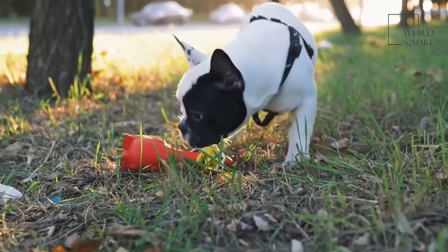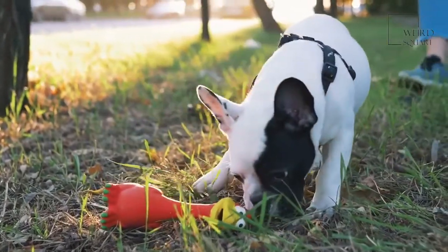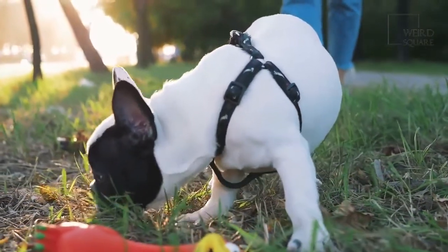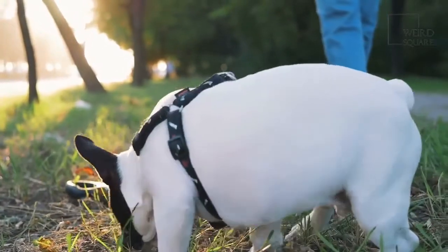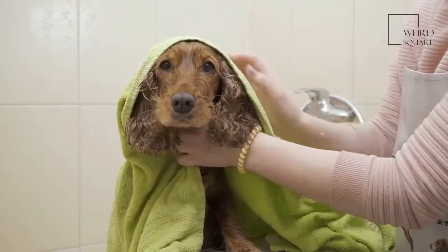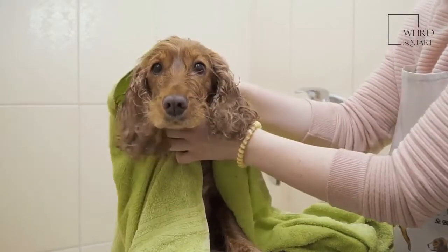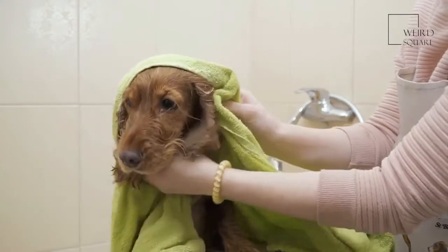Before keeping any pet, especially the French Bulldog, you need to have an idea about what to do to take care of them to keep them well-fed and in good health. You can feed your dogs some high-quality dry dog food. In total, they should only need about 1.5 cups of food a day, split amongst three meals so that they don't overeat and cause their stomach to reject it.